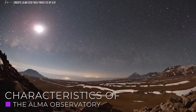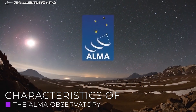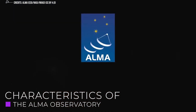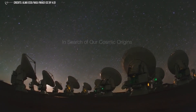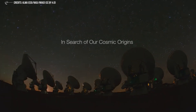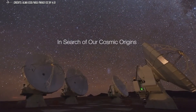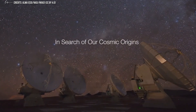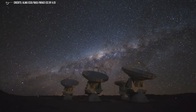ALMA is not a telescope in the traditional sense, since it is not made with lenses but antennas. ALMA is classified as an astronomical interferometer or radio telescope made up of 66 gigantic high-precision satellite dishes. These are divided into two sizes: 54 of them are 12 meters wide and 12 antennas are 7 meters wide. The total collection area of this array is more than 71,000 square feet.